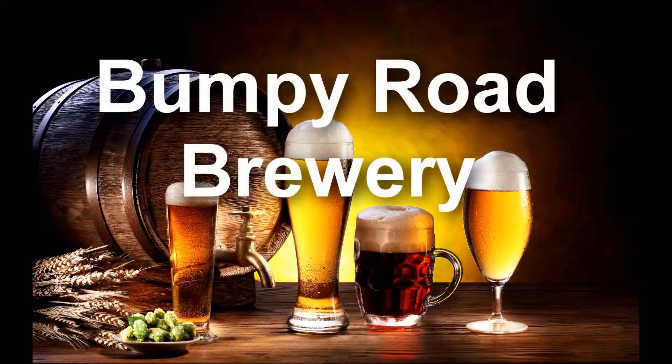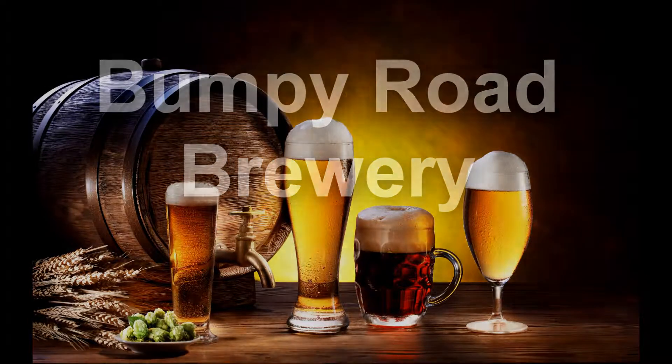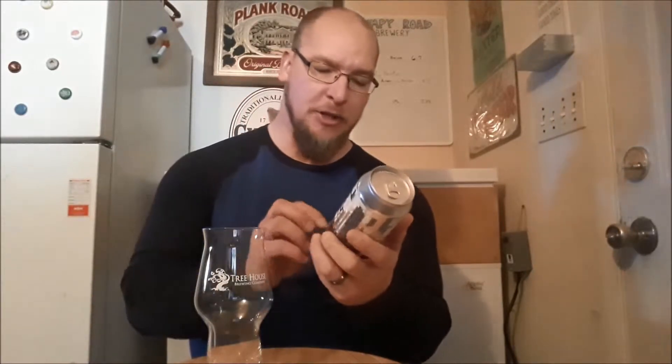On this New Hampshire beer tasting, I have Cerveza de Leche. Cerveza de Leche is a special release brew from Great North Aleworks out of Manchester, New Hampshire. And it is a milk stout brewed with chocolate, vanilla, coffee, cinnamon, and chili peppers.